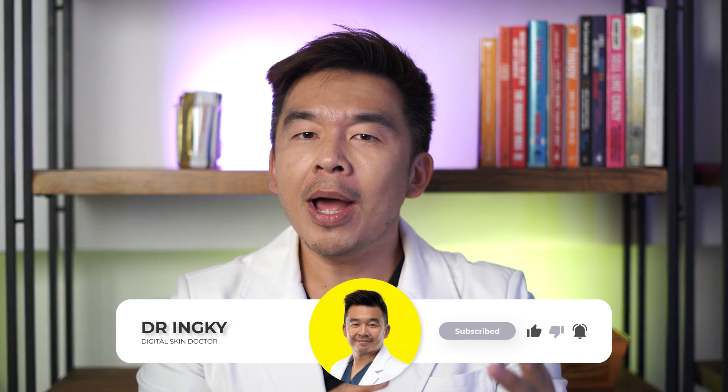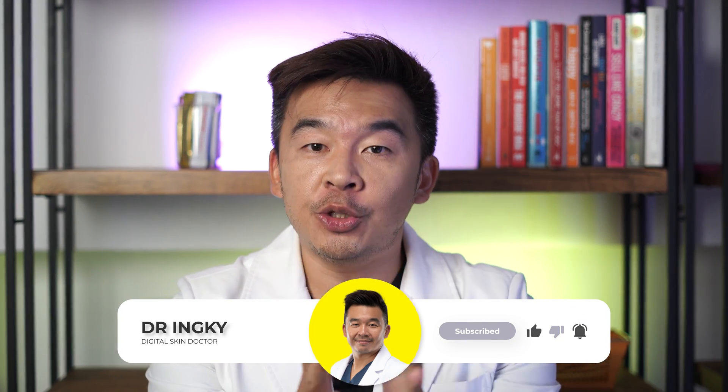If you liked this video, please don't forget to like, subscribe, and comment below with your tips and tricks to increase skin's natural collagen. That's it from me — I'm Dr. Inky, your digital skin doctor. Always remember to stay safe, stay healthy, and most importantly, stay informed.